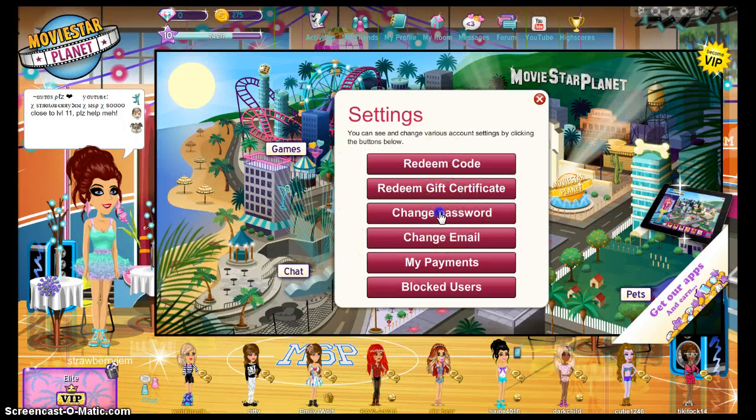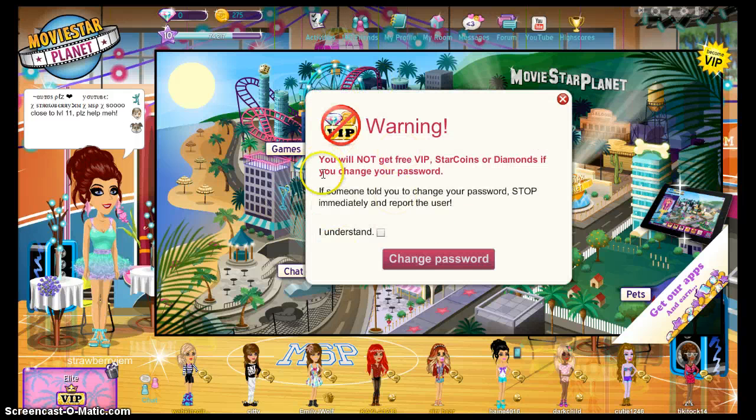Change password. And then it says warning: you will not get free VIPs, star coins, or diamonds if you change your password. If someone told you to change your password, stop immediately and report the user.